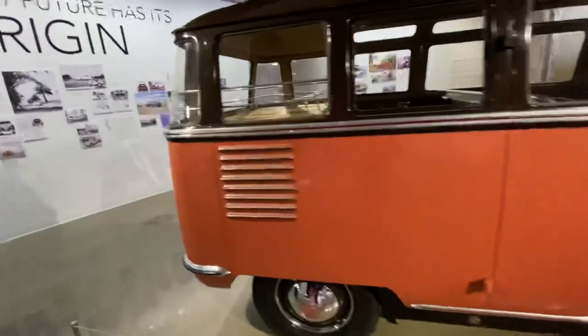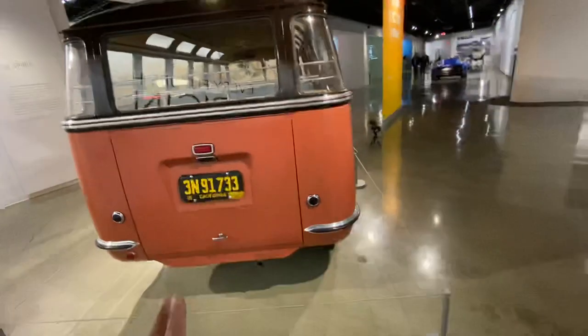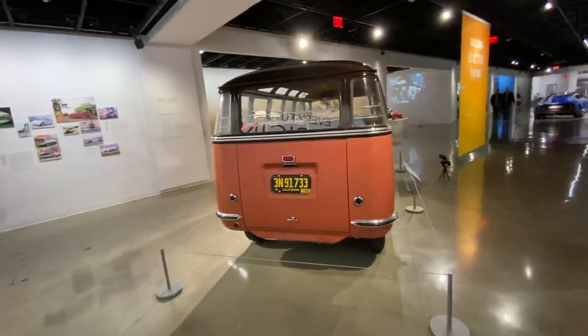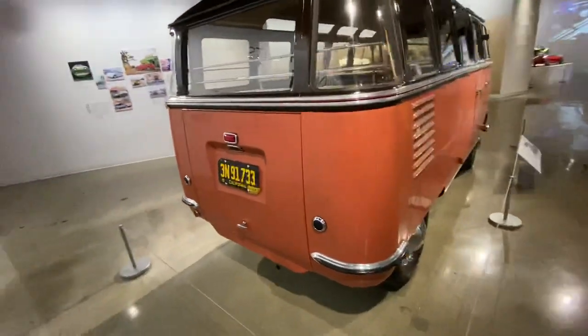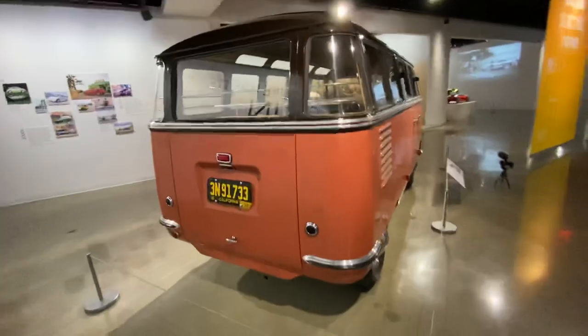My bus is a 1957, only five years after this one. But the number of buses built by 1957 is crazy — it was 20,000, 30,000. It went up every year. So yeah, this is a rare bus right here. Super rare. Not many in the world.